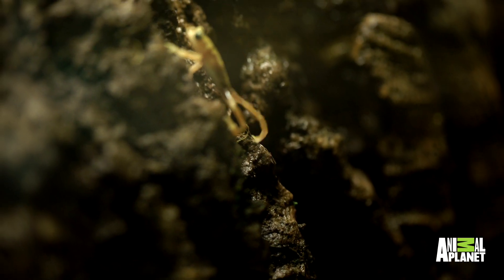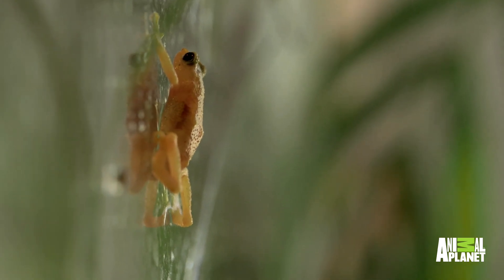The smallest toad that we have here at the Bronx Zoo is also one of the highest conservation priority, and that's the Kihansi spray toad.